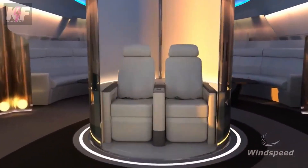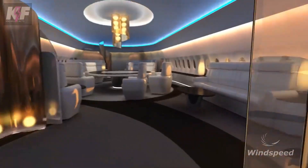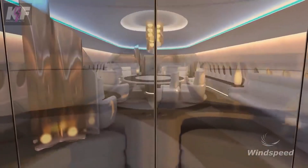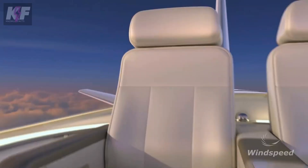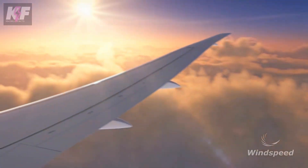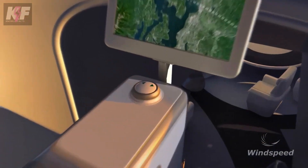For larger planes, an elevator can be installed to access the capsule. Safety is a top priority, and Skydeck is engineered to withstand bird collisions. The company is currently negotiating with a major aviation component manufacturer and aims to produce a batch of capsules ready for installation.